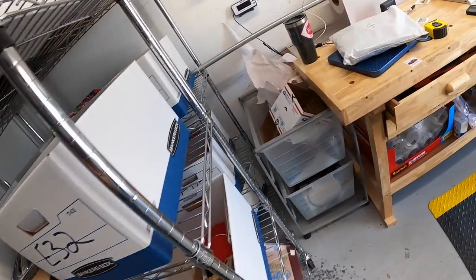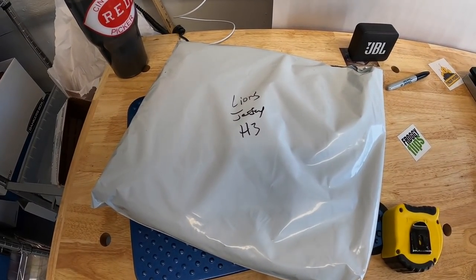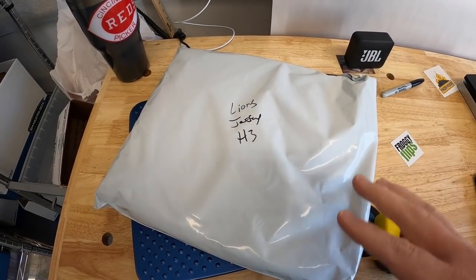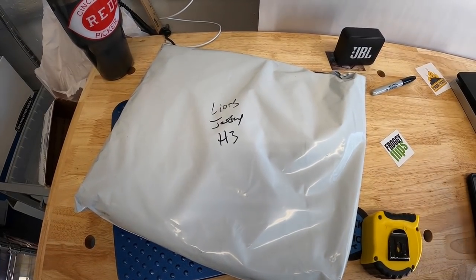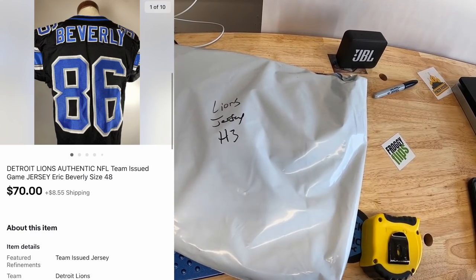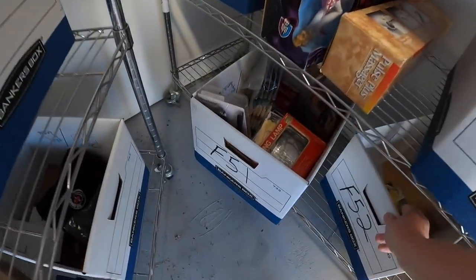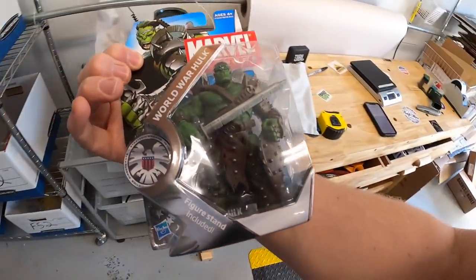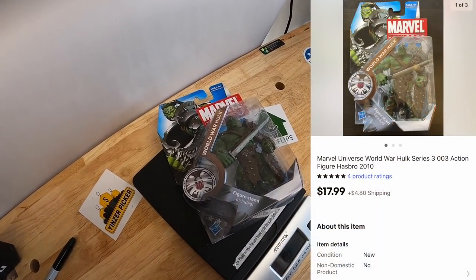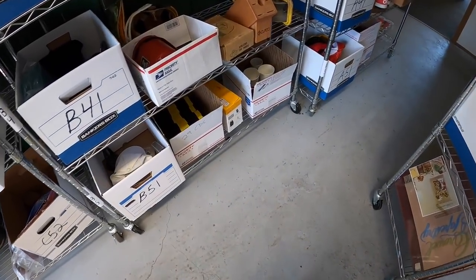It's Friday morning. I have eight eBay orders to ship out. First I pulled from storage: an Eric Beverly team-issue jersey — he could have worn it in a game. I got this in that eBay store buyout with the clothing. I listed it for $100, sent an offer of $75, the buyer countered with $70 plus shipping, and I accepted. Next thing is back in F51 — a World War Hulk Marvel figure. That sold for $17.99 plus shipping, going to viewer Nick. Nick, thanks so much for the support.